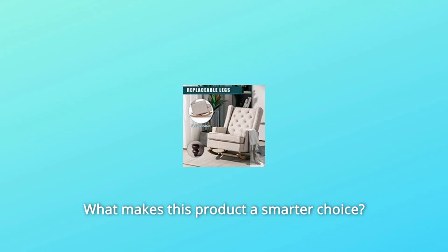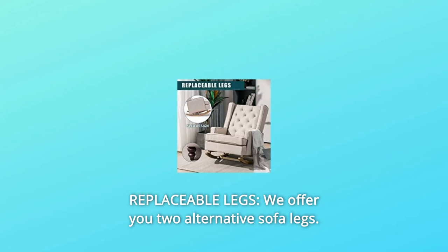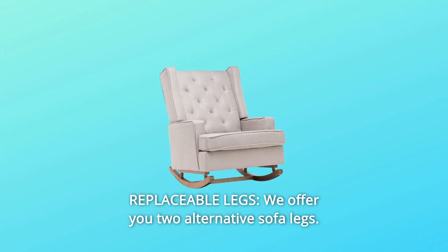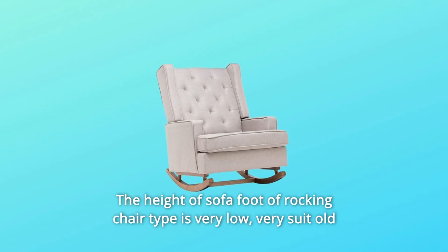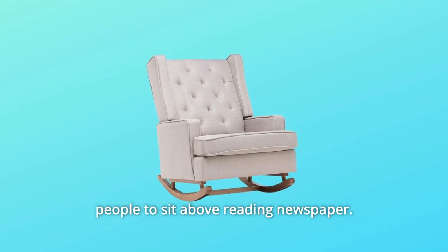What makes this product a smarter choice? Number 1: Replaceable legs. We offer you two alternative sofa legs. The height of the sofa foot of the rocking chair type is very low, making it very suitable for older people to sit and read a newspaper.